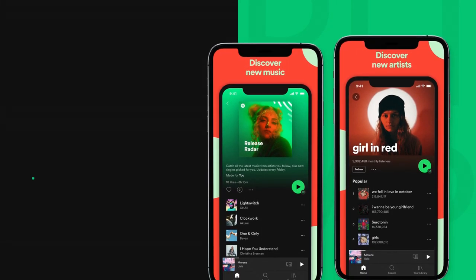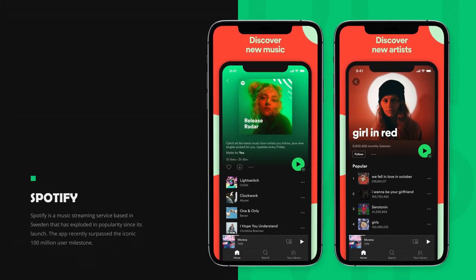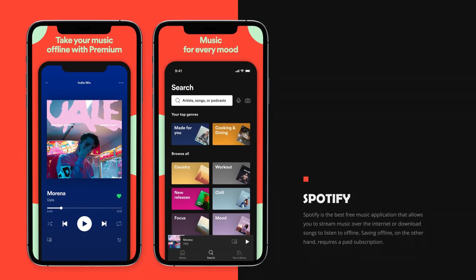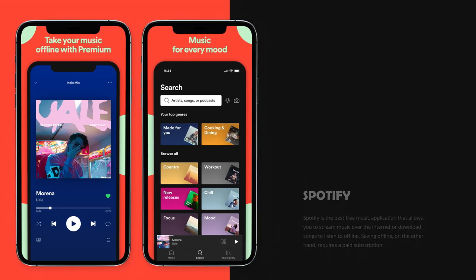On number 1 we have Spotify. Spotify is a music streaming service based in Sweden that has exploded in popularity since its launch. The app recently surpassed the iconic 100 million user milestone. Spotify is the best free music application that allows you to stream music over the internet or download songs to listen to offline. Saving offline, on the other hand, requires a paid subscription.